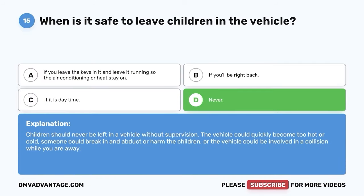Question 23: You should signal at least how far before your turn? A. 100 feet. B. 1,000 feet. C. 500 feet. D. 200 feet. The correct answer is A — 100 feet. Signals should be used 100 feet prior to making a turn. This lets others know in advance what your intentions are.